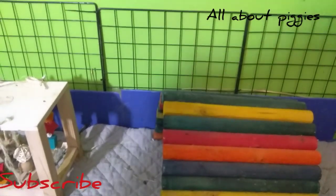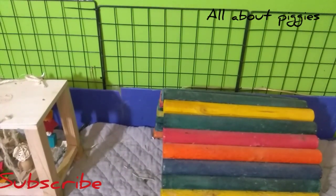Hello everybody, welcome to All About Piggies, I'm Jen, and if you're new, welcome. I hope you're all having a wonderful day. I'm gonna show you guys a little haul I got for the piggies.